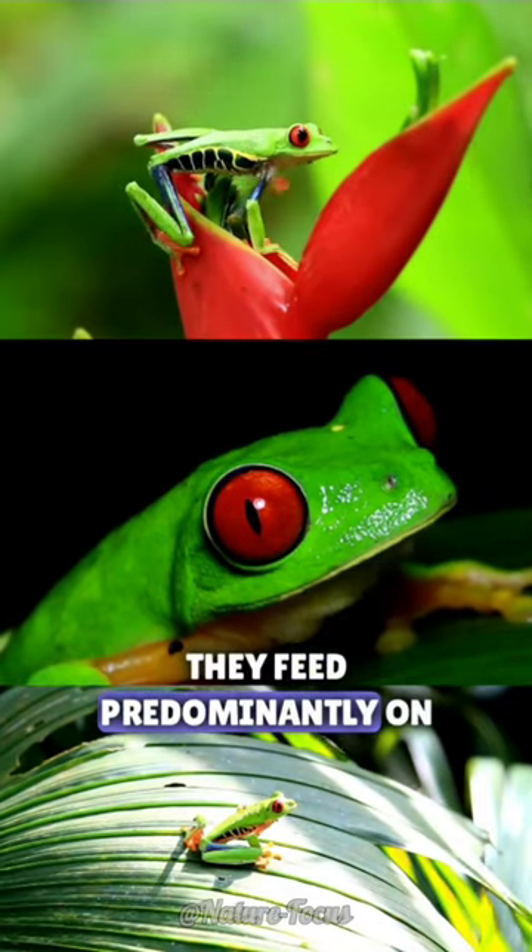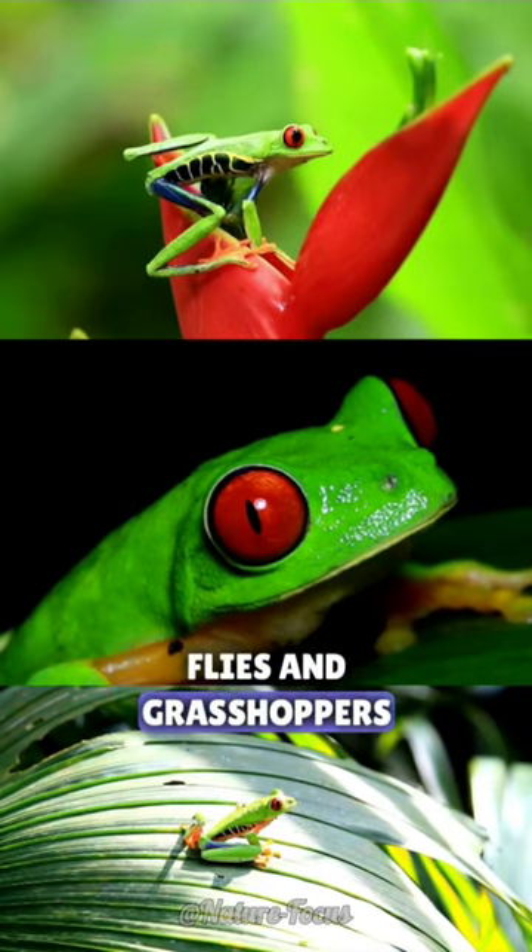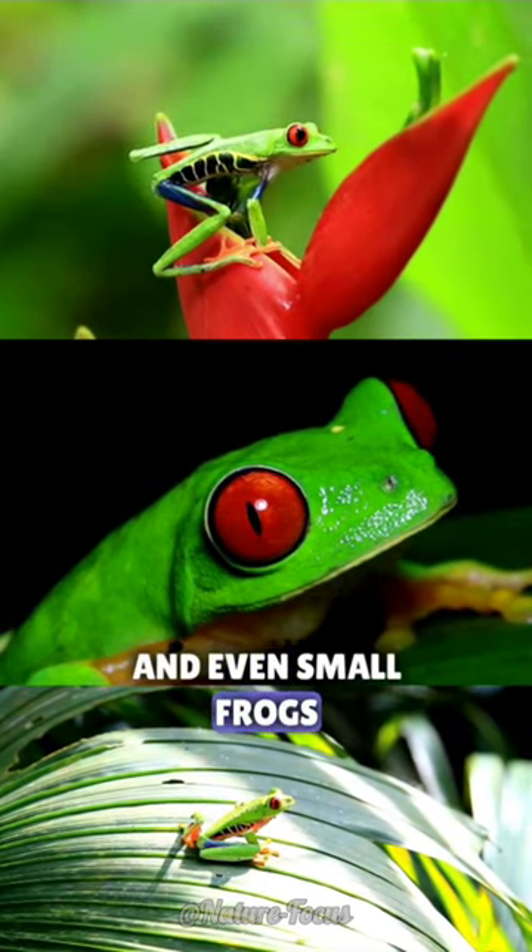They feed predominantly on crickets, moths, flies and grasshoppers, but will eat other insects and even small frogs.